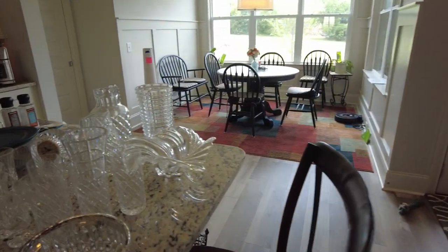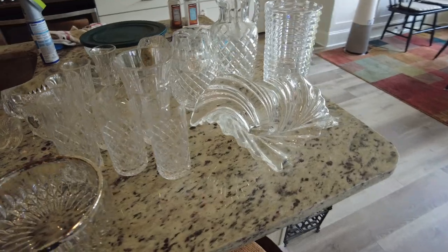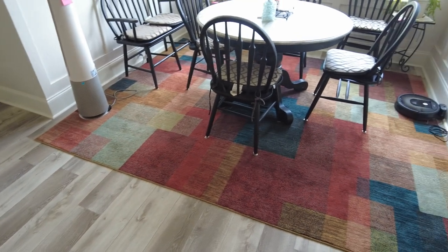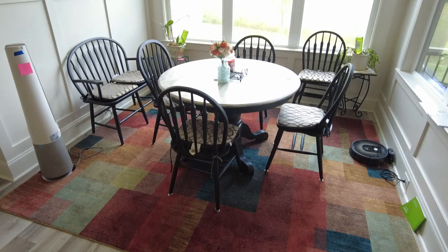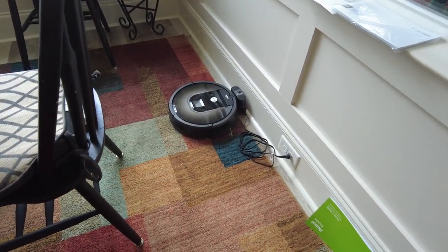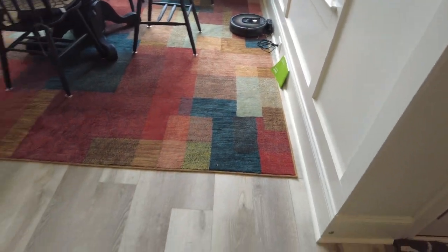We've got lots of clothes. We have some Waterford crystal. We've got a dining table with five or six chairs — one of them is a double — so we're going to sell that as a set. Looks to be a brand new Roomba iRobot that automatically vacuums your floors. And a nice rug there.